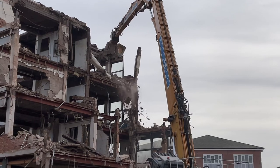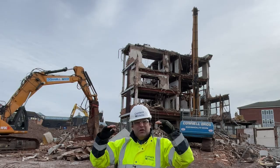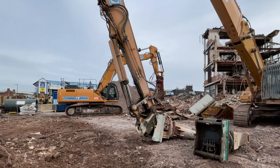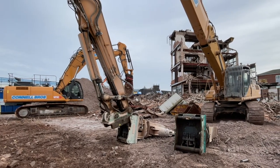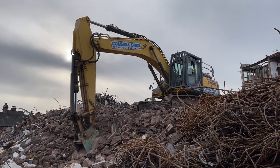Connell Brothers have basically brought this building down level by level, and now they're using high reach excavators with some serious attachments, taking it down very, very steadily.